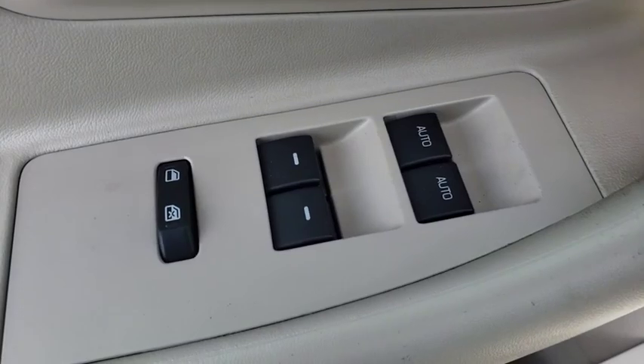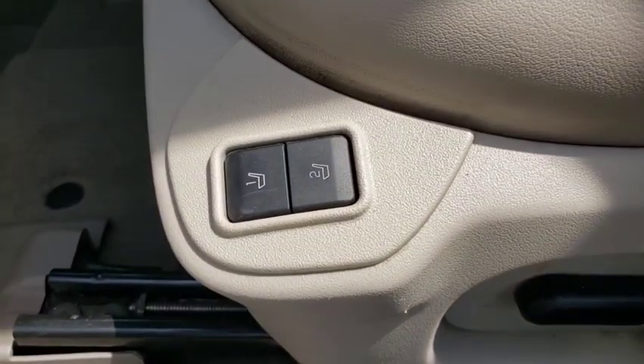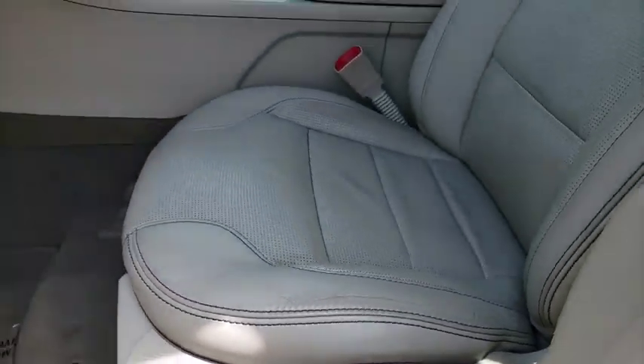Adjustable steering wheel, power steering, auto dimming rear view mirror, cruise control, floor mats, four wheel disc brakes, rear defrost, climate control, universal garage door opener.